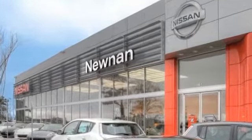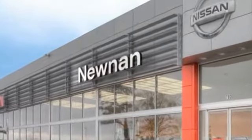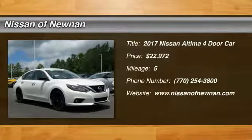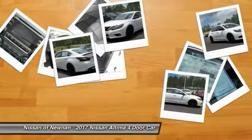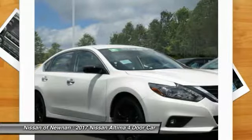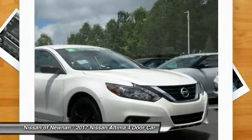Welcome to Nissan of Noonan, the number one Google-rated Nissan dealership in Atlanta. Make a great choice today with the 2017 Altima. The Nissan Altima offers advanced features to make life easier, including push-button ignition, which comes standard.